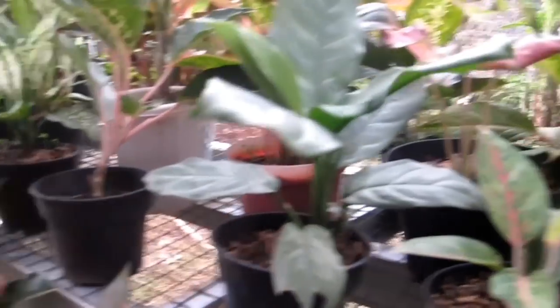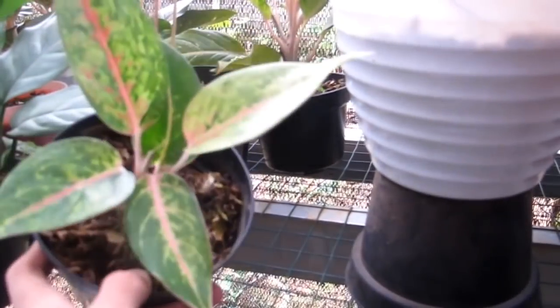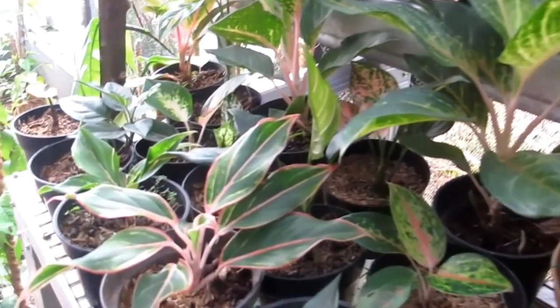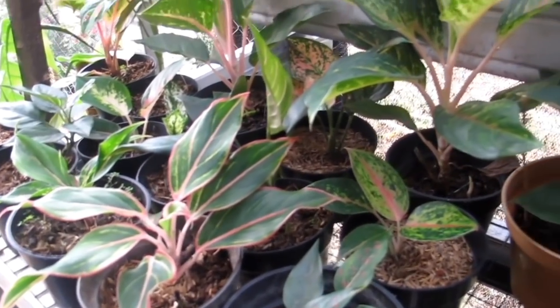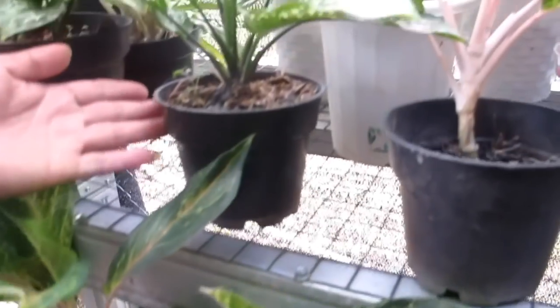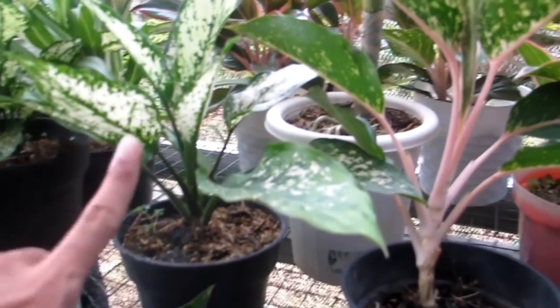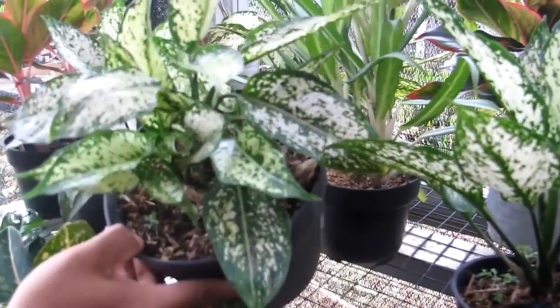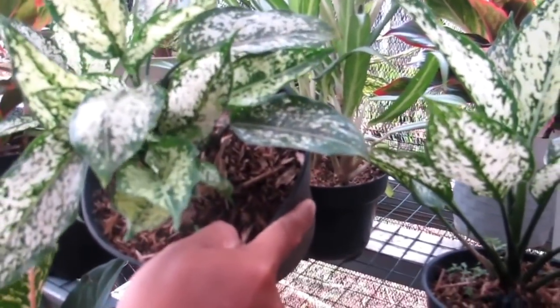Ada Aglo Big Roy Rp25.000-an. Lipstick klasik Rp25.000-an. Snow White yang agak besar Rp35.000. Yang rumpun Rp75.000. Ada aglo lain kisaran Rp50.000. Defense rimpun Rp75.000.